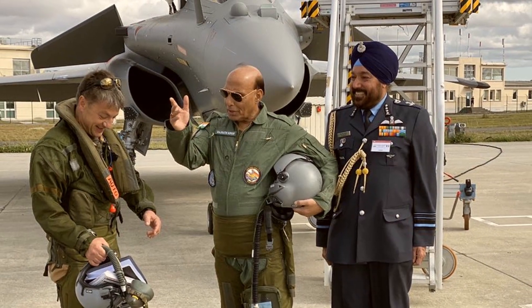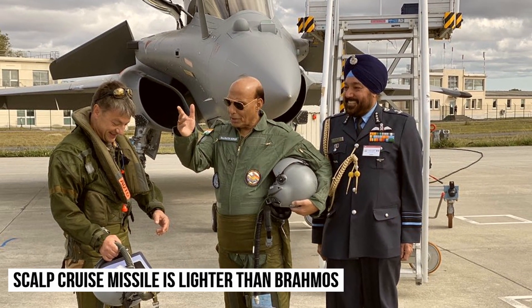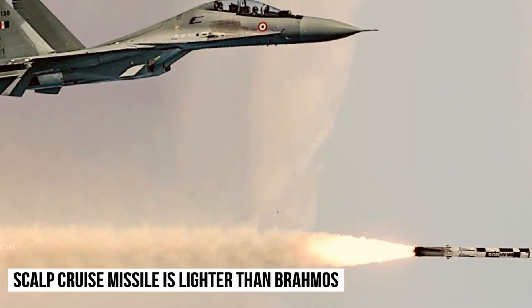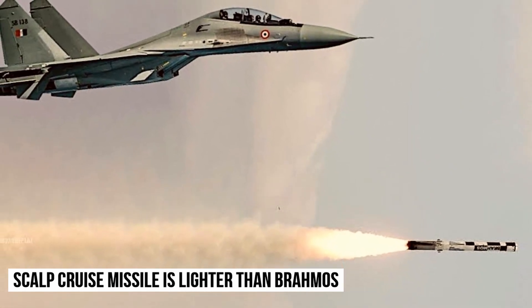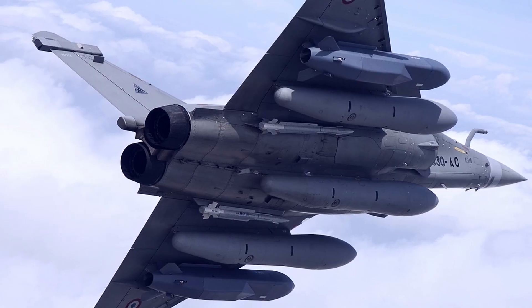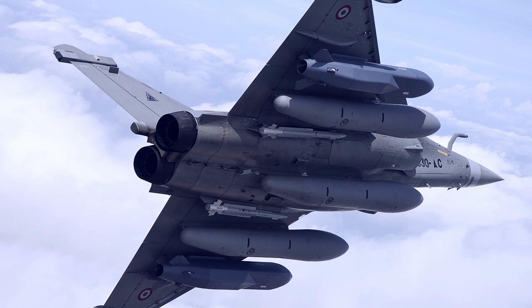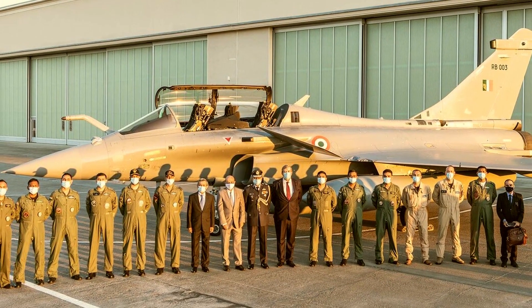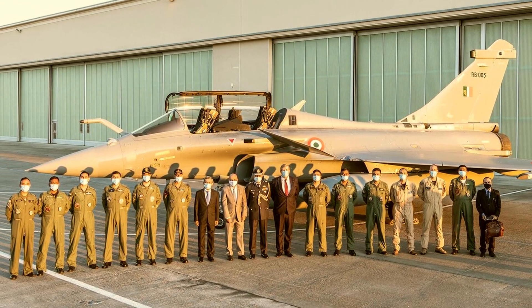The SKALP missile will be the first deep strike cruise missile of the Indian Air Force alongside the BrahMos missile. However, in its current configuration, the BrahMos is too heavy and a single SU-30 MKI can only carry one BrahMos missile. There is no doubt that in coming years, along with the S-400 defense system, the SKALP cruise missile is expected to play a crucial role to deter China across the Line of Actual Control.